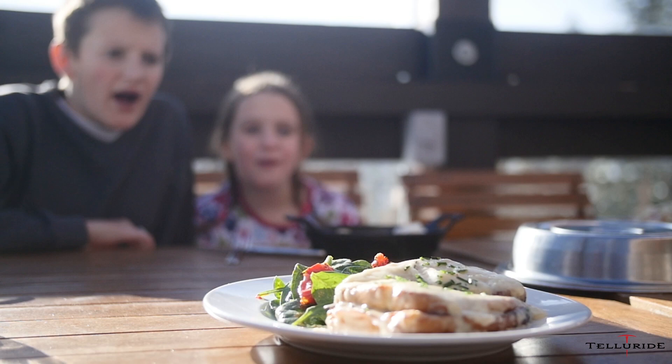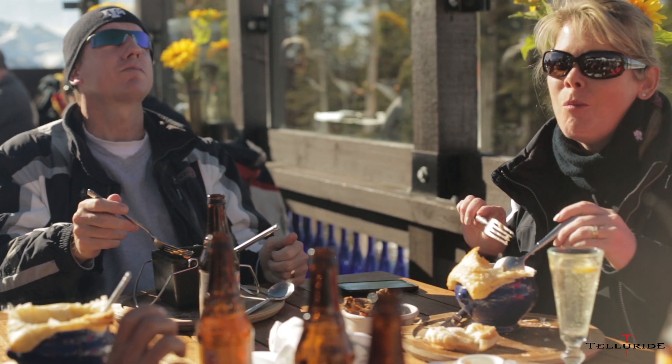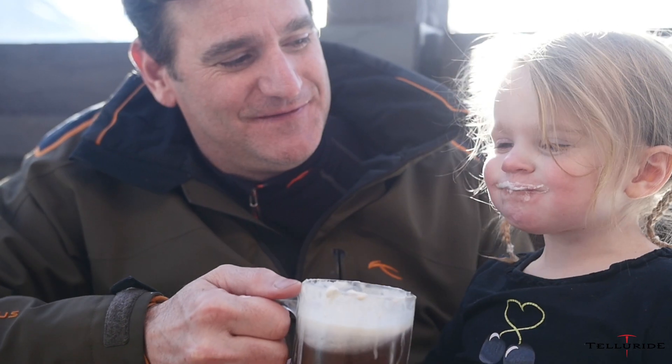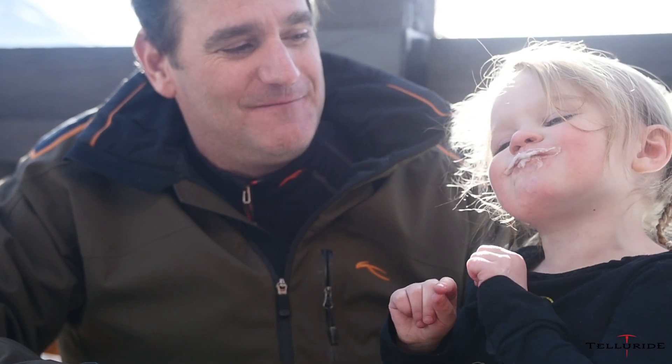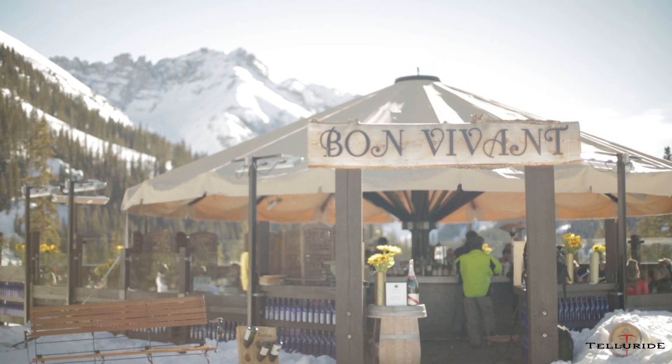The mushroom soup comes with a puff pastry over the top. When you crack it open, even on cold days like today, the steam will come up and hit you in the face and it keeps you warm. We have a really classic French onion soup, really classic mushroom. We just put a pate plate on the menu this year.